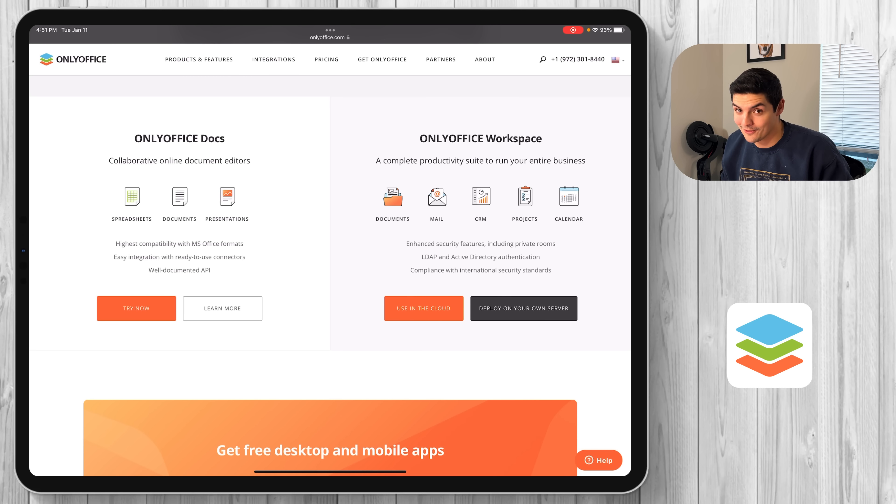OnlyOffice Workspace allows you to create your own cloud — and it's still free to do that. You can start to collaborate with people in real time, have a CRM, have your own mail service. You'd probably need to pay for your own domain and mail, but you have the ability to create your own cloud, share it with an organization. I see this as an instrumental tool for somebody who doesn't know much about setting up an infrastructure or just doesn't want to commit to Microsoft Office.